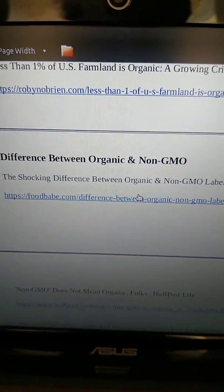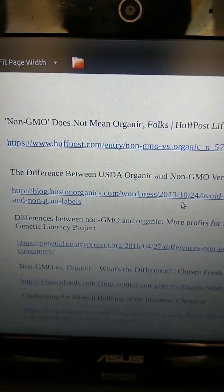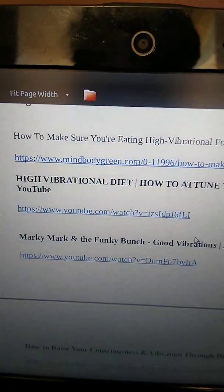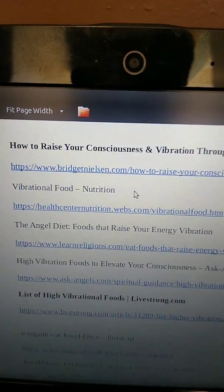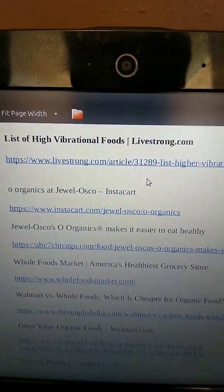Look at the difference between organic and GMO food, Food Babe, and post USDA organic versus non-organic. Non-GMO versus organic — organic food is high vibrational food. How to raise your conscious vibration through diet, vibrational food nutrition, angel diet, foods that raise your energy vibration — it's all organic. Here's a list of high vibrational foods.